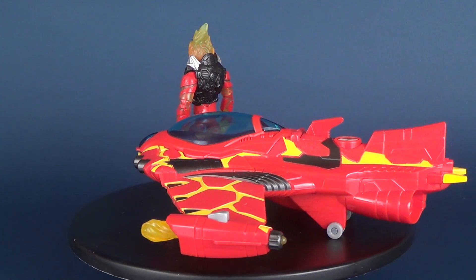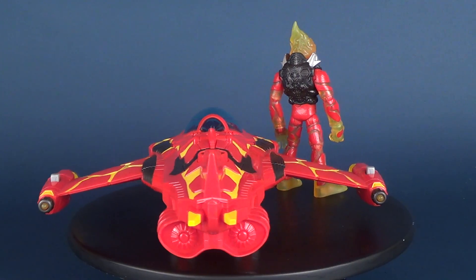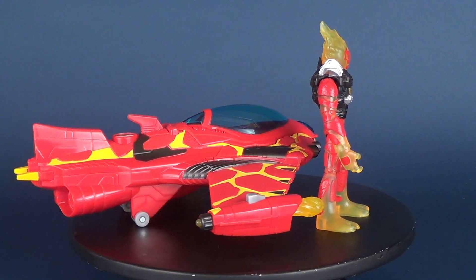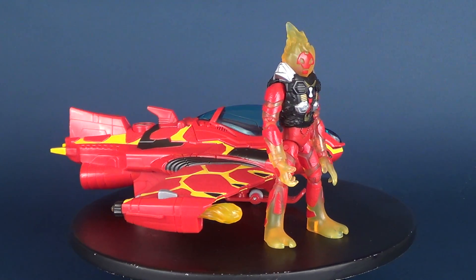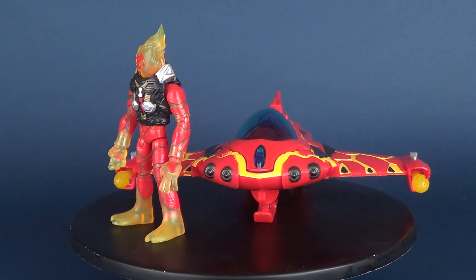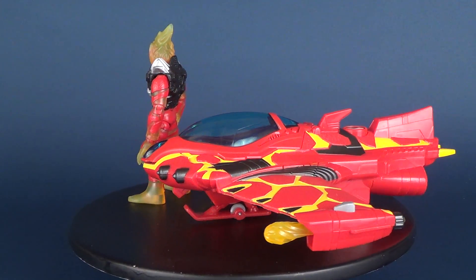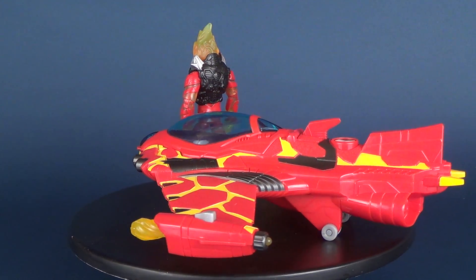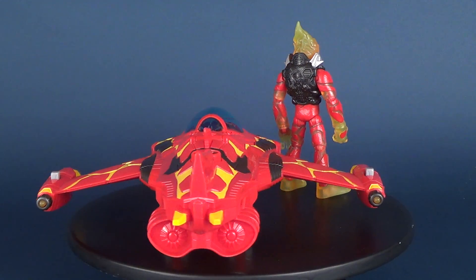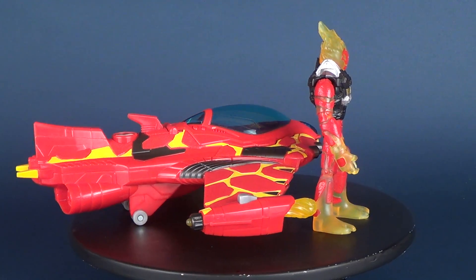If you're interested in picking this up for yourself, it's currently available in retail stores and some toy stores as well. Today we were having a look at the Playmates Toys Ben 10 Heat Blast Rocket Flyer. Want to check out some more Ben 10 figure reviews? Head over to my playlist called Ben 10 Reviews — you can have a look at everything I've ever done on this channel, and we're going to have some more Ben 10 reviews coming your way as well.